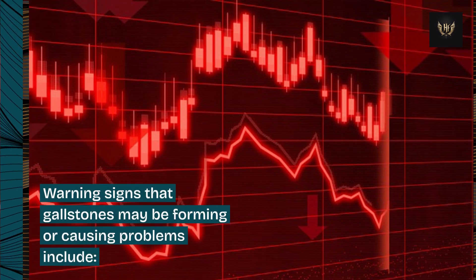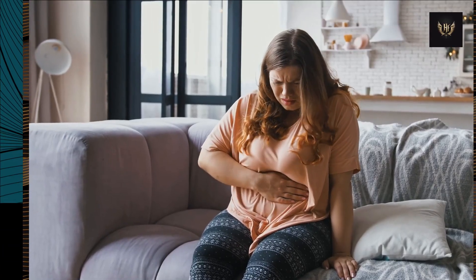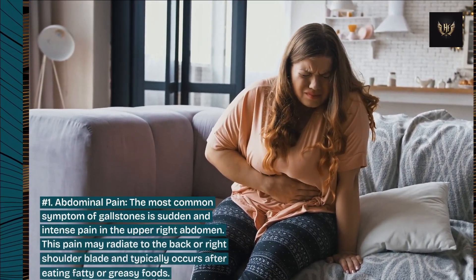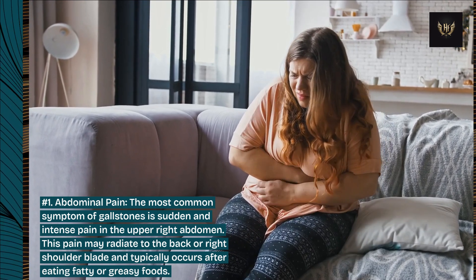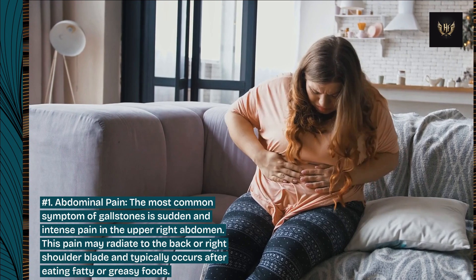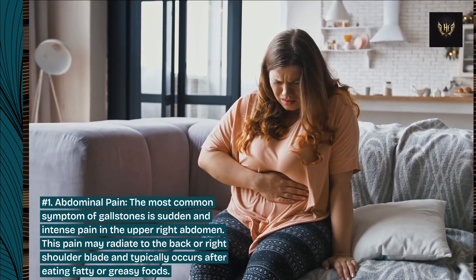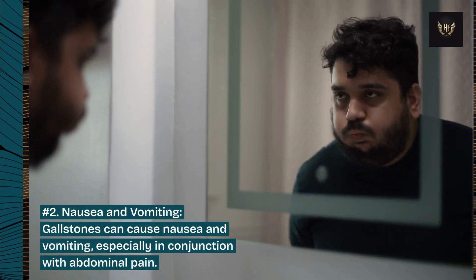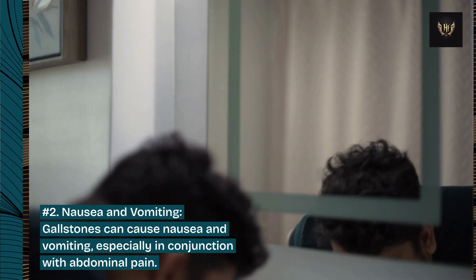Warning signs that gallstones may be forming or causing problems include: Number 1: Abdominal pain. The most common symptom of gallstones is sudden and intense pain in the upper right abdomen. This pain may radiate to the back or right shoulder blade and typically occurs after eating fatty or greasy foods. Number 2: Nausea and vomiting. Gallstones can cause nausea and vomiting, especially in conjunction with abdominal pain.